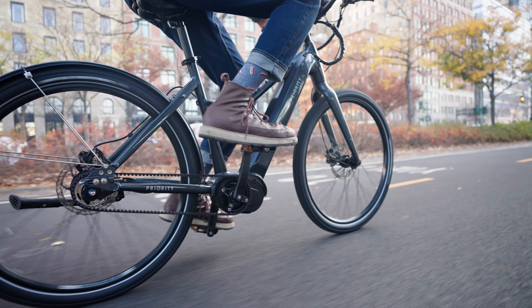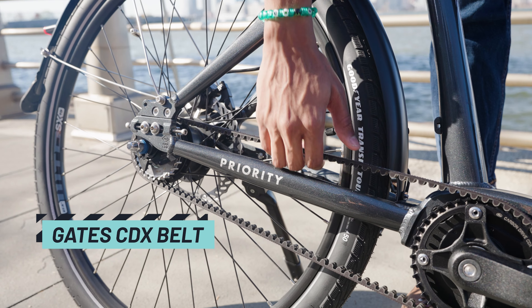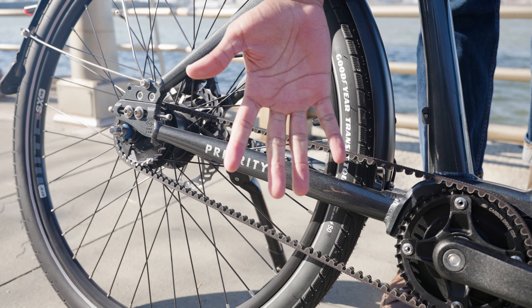The Priority Current Plus is the ultimate do-it-all e-bike. Let's walk through the bike and find out what makes it so special. It all starts with a fully UL-certified electric drive system that includes a massive 720-watt-hour downtube battery and a powerful 500-watt motor.